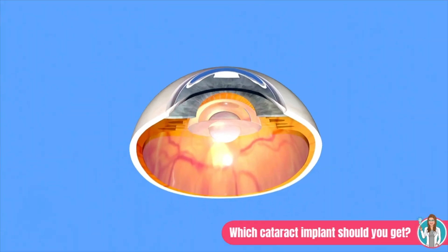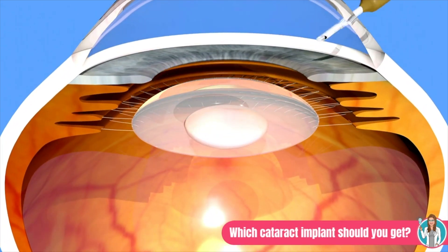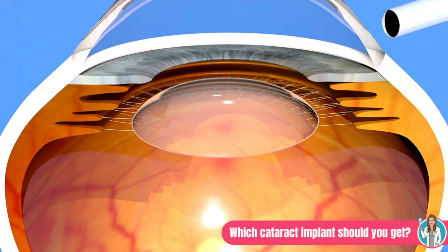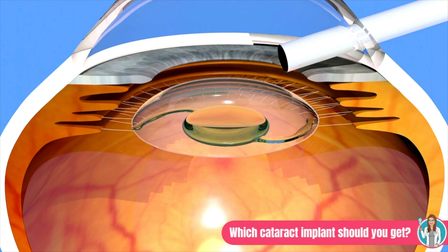Cataract surgery is very common — about four million Americans undergo cataract surgery every single year. I like to say that some things are inevitable like death, taxes, and cataracts. Briefly, the surgery involves removing your cloudy lens and replacing it with a new implant, or what we call an intraocular lens or IOL. What you may not realize is that there's a variety of IOL types to choose from, all with different benefits.